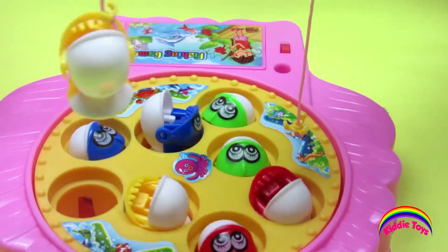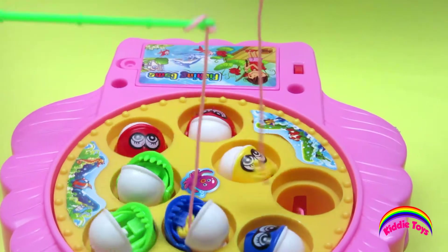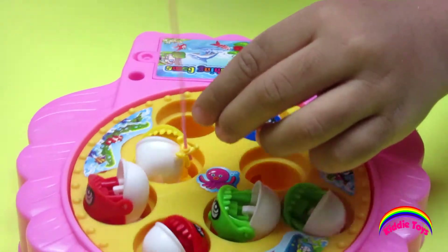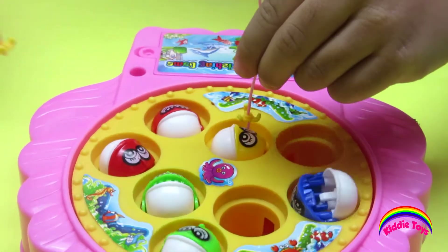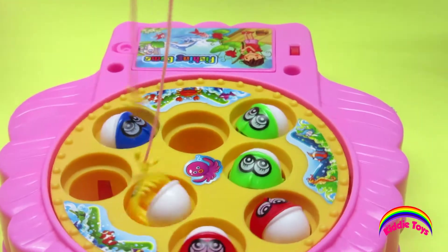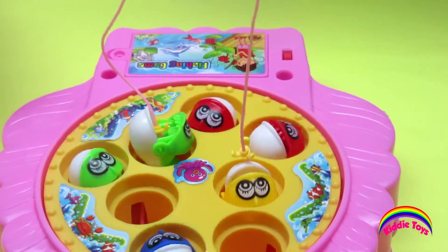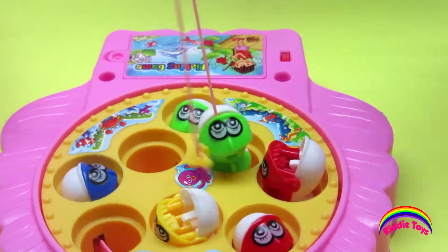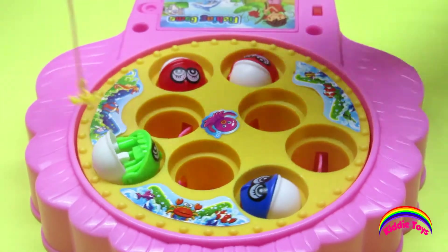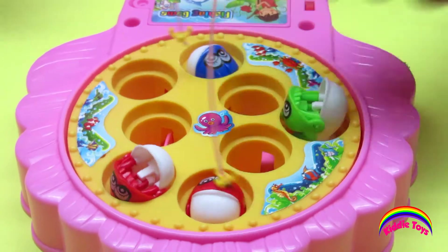Oh, I catch one! Oh, I catch another fish, it's a blue fish. It's your turn, Chrysabella. Oh, I catch another one, it's a green fish. Oh, I catch one — a yellow one! Oh, good job! I like red, I like red.